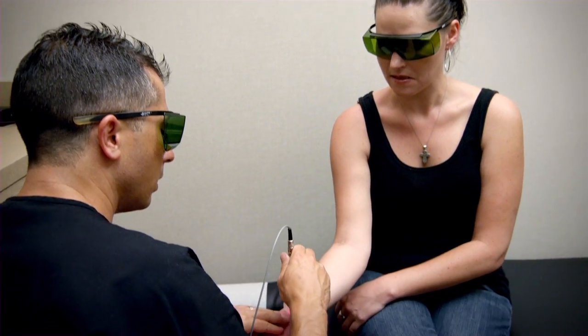Laser therapy is a very safe treatment. We work with teenagers, adults, elderly, and a lot of athletes. It does primarily two things. One, it will wind down inflammation and therefore make the pain go away.